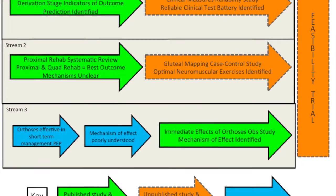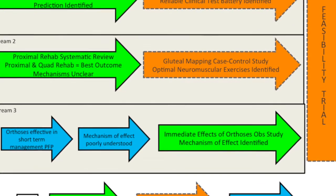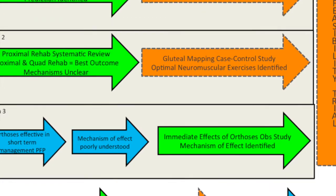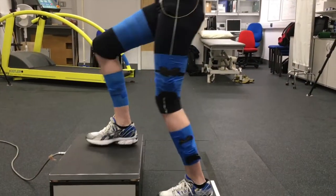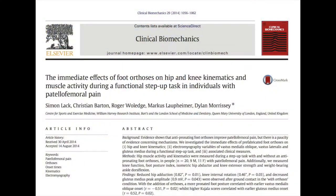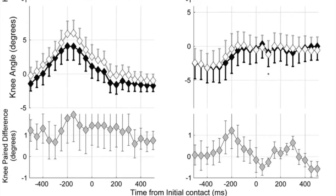The final stream of my PhD looked at the immediate biomechanical effects of orthoses in a population with patellofemoral pain. During this study we got participants completing a step-up task with and without an orthoses. The results of this study were published within Clinical Biomechanics and demonstrated changes within peak hip adduction and peak knee internal rotation, as well as changes in glute med amplitude.